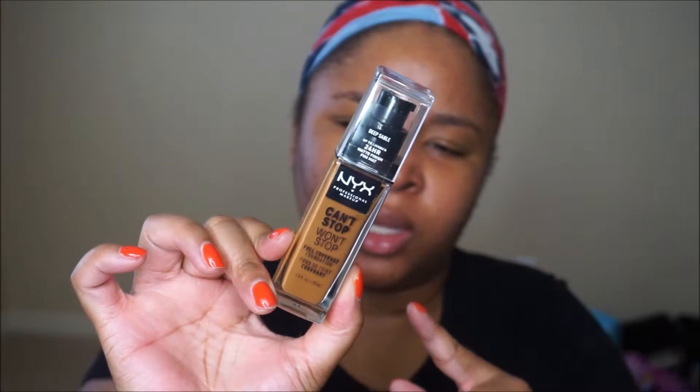This Friday, I am going to try out the NYX Can't Stop, Won't Stop Full Coverage Foundation. I have it in the shade Deep Sable, which is this one right here. This foundation is not new to the market — I purchased this a few months ago and I'm just getting around to using it. Along with it, I'm going to try out the Can't Stop, Won't Stop Concealer in the shade Golden Honey to highlight.